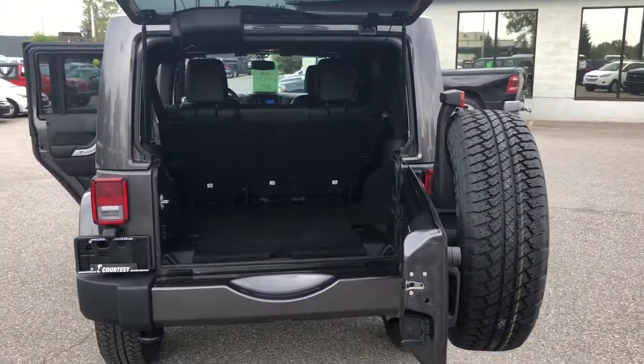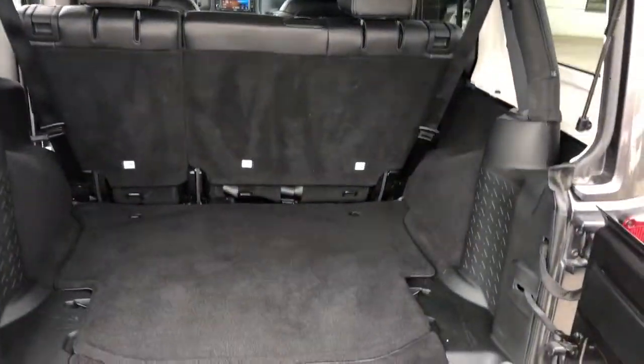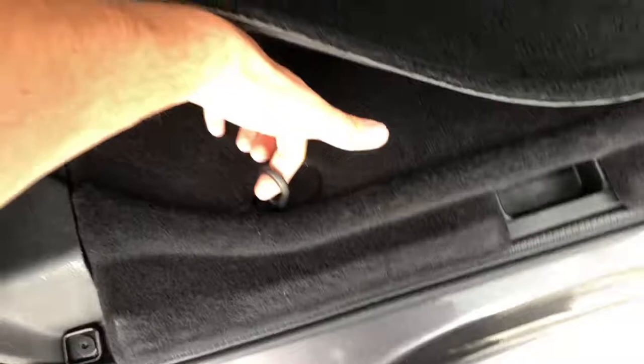Let's go right into the back. You can see the full-size spare tire on the trunk, and there's a ton of storage room back here. You have a carpet mat, and underneath there's some storage and the lift.